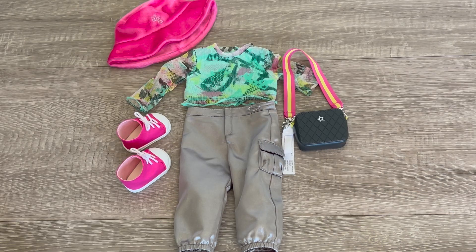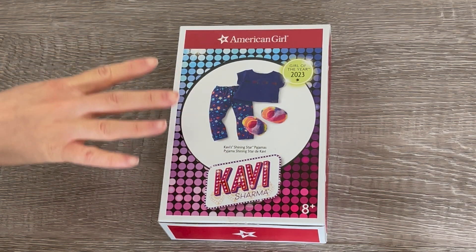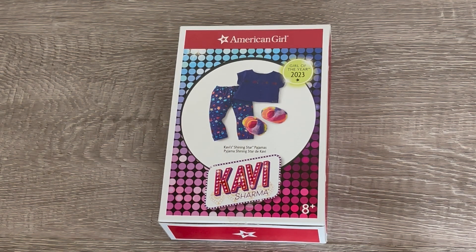Here's what Kavi's meet outfit looks like with some of her accessories — the hat and the purse. Let's take a look at the pajamas that are part of Kavi's collection. These are called Kavi's Shining Star Pajamas. There's a photo on the front of the box and these pajamas are so adorable. I love that PJs are part of the Girl of the Year collection.